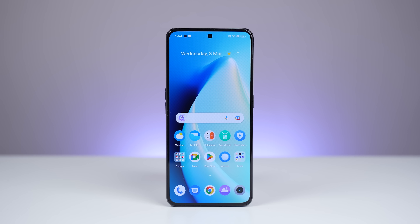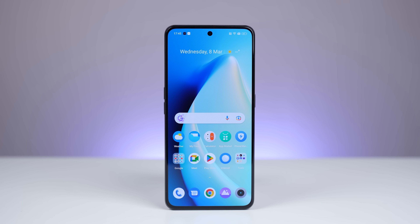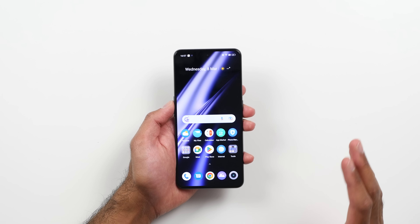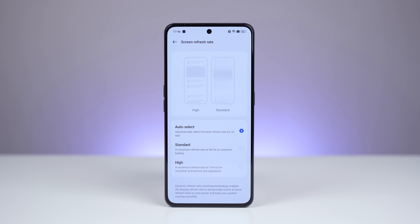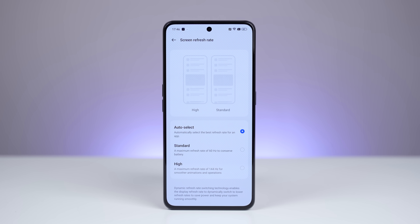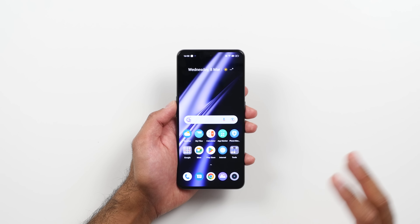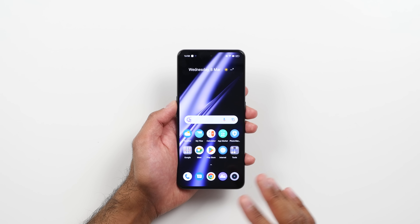Now let's take a look at the display. This has a 6.74-inch AMOLED display with a peak brightness of 1,400 nits. We've got small bezels with a punch-out, giving around a 94% screen-to-body ratio, an in-display fingerprint scanner, and a refresh rate of 144Hz. While many devices have 120Hz, 144Hz is generally reserved for dedicated gaming devices. The GT3 not only has that higher refresh rate for a smooth experience, but also a 360Hz touch sampling rate, making everything super responsive and great for gaming.